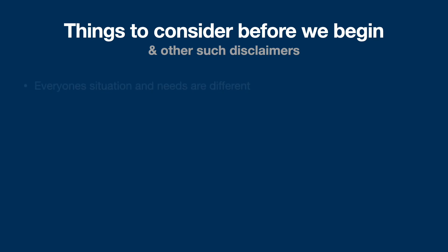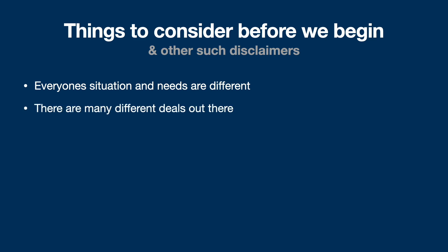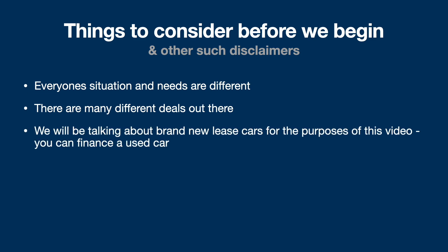There's a lot to consider before we begin this conversation — everyone's situation and needs are going to be very different, whether it's what sort of car you need, your financial situation, or where you are in life. The used car market has changed a lot over the last few years. The leasing market is more expensive than it used to be, and buying used cars is also more expensive. We're going to be talking about brand new lease cars for the purposes of this video, but of course you could also finance a used car.